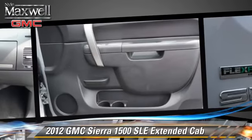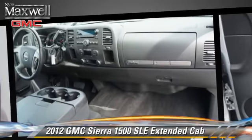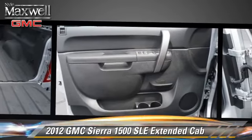Safety features include OnStar, traction control, and ABS. Comfort and convenience features include power door locks, cruise control, and satellite radio.